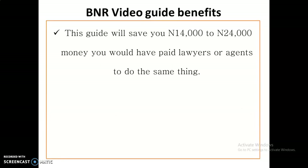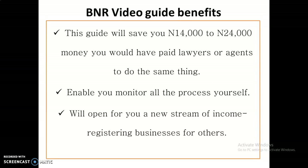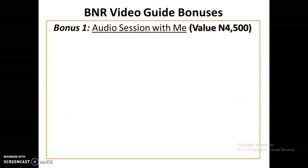You will also understand how to properly and quickly resolve queries when they arise. You will also know how to collect your certificate — what documents you need, and how to certify a copy of your registration form. This guide will not just save you 14,000 to 24,000 Naira that you would have paid a lawyer or agent — it will also enable you to monitor all the processes yourself without needing anybody. You will also be able to open a new stream of income by registering businesses for others.